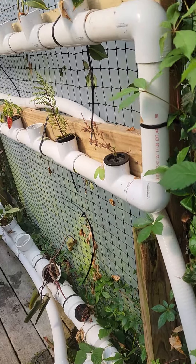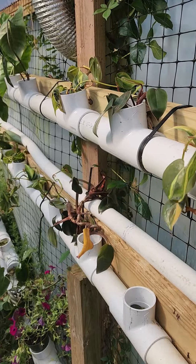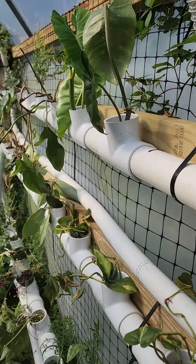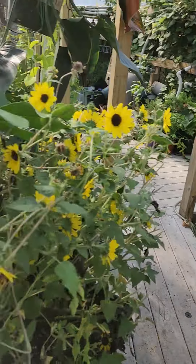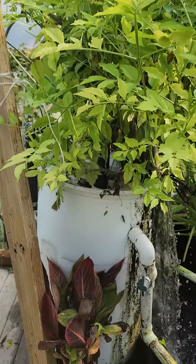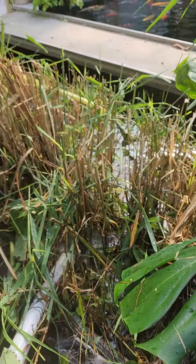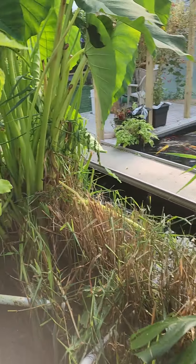Here's our rooting station and aquaponics experiment — we've rooted all our philodendrons and many many plants from there. There's another view of the elderberry lava rock filter, overflowing roots, and then it goes to the reeds and that massive elephant ear.